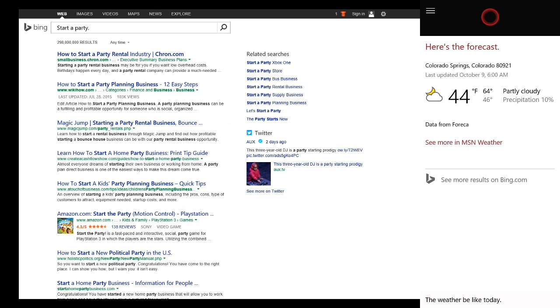You can say 'Hey Cortana' and then ask her what the weather will be like for the day — high of 64 and a low of 46.